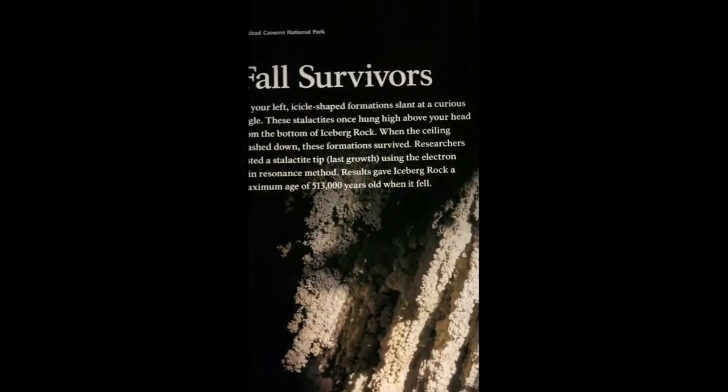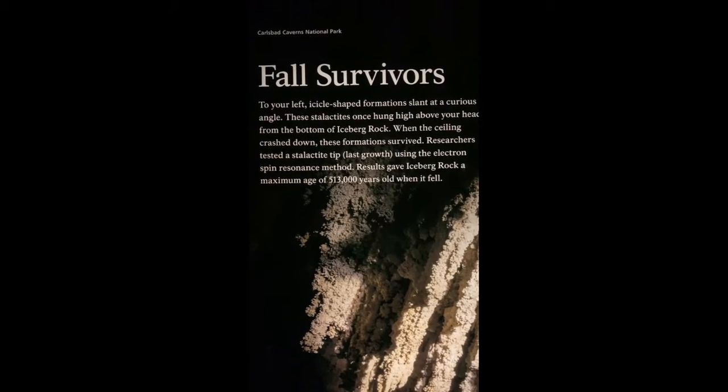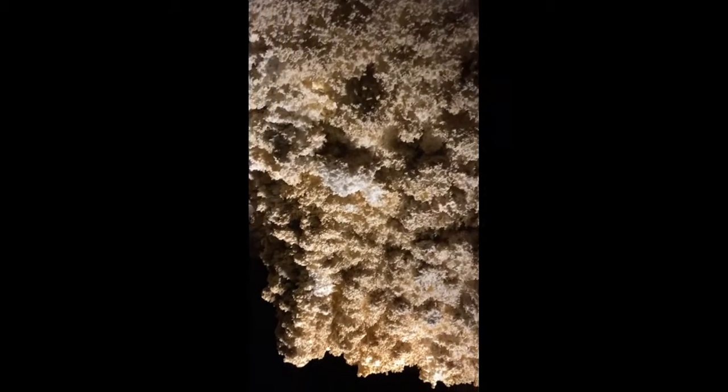Oh, 'cave popcorn' — let's check this out. Not human survivors, just check that out. I'm not gonna touch it but it looks like broccoli, or maybe cauliflower. It's kind of neat. There's some science there, something about minerals and water. And this is called Lion's Tail.